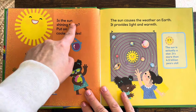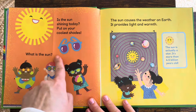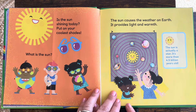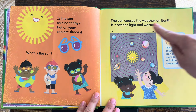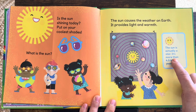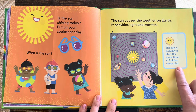Is the sun shining today? Put on your coolest shades. What is the sun? The sun causes the weather on Earth. It provides light and warmth. The sun is actually a star — it's more than 4.5 billion years old.